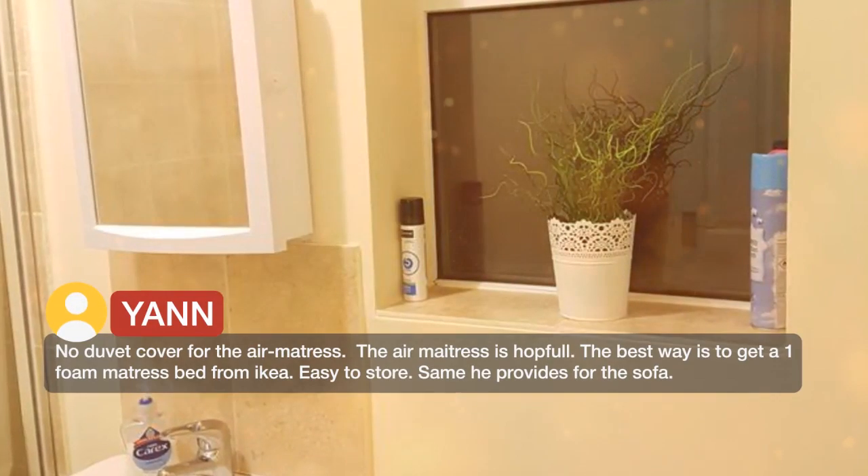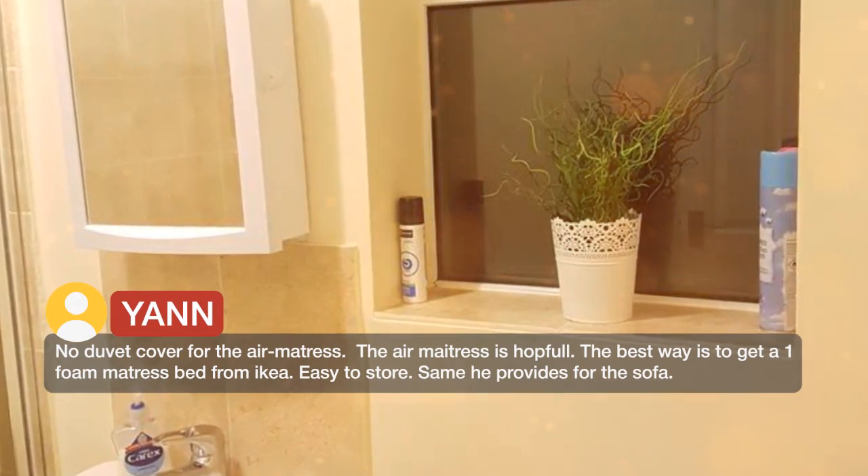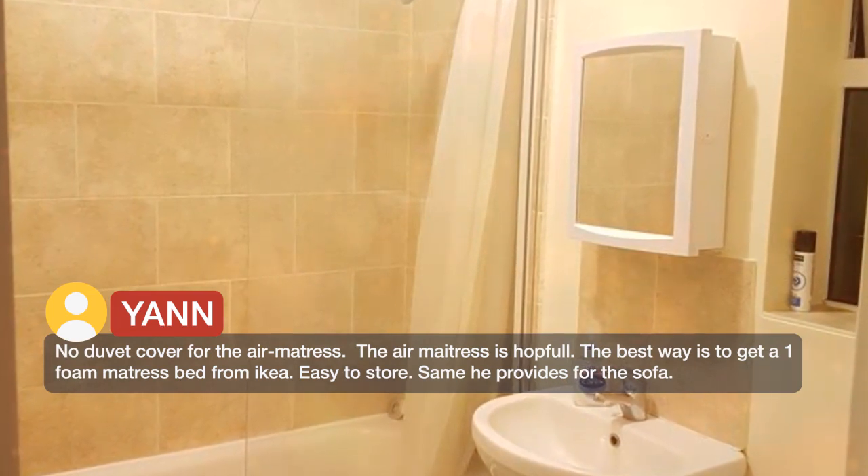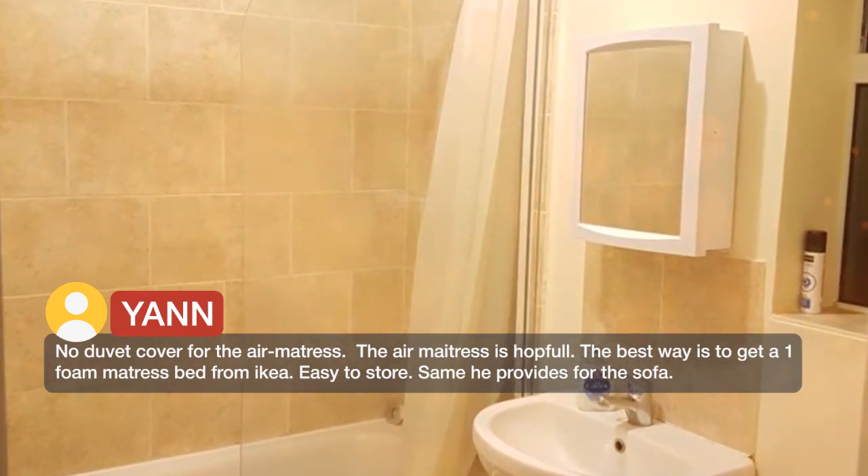No duvet cover for the air mattress. The air mattress is hopeful. The best way is to get a foam mattress bed from Ikea — easy to store, same as he provides for the sofa.